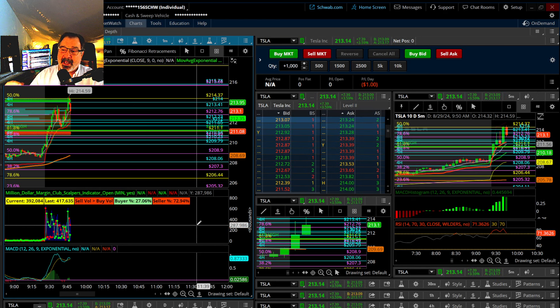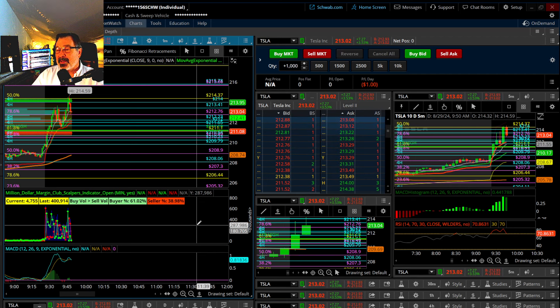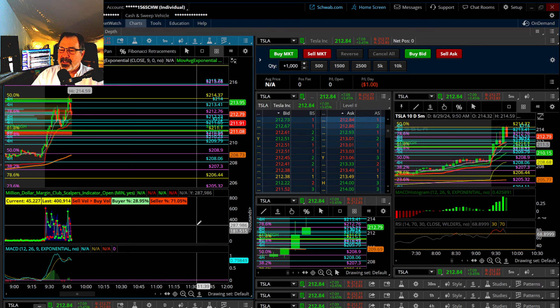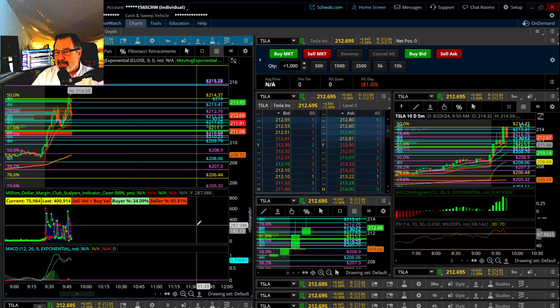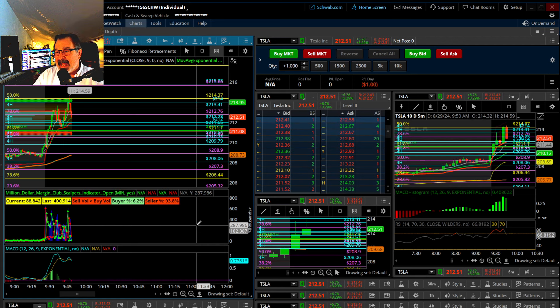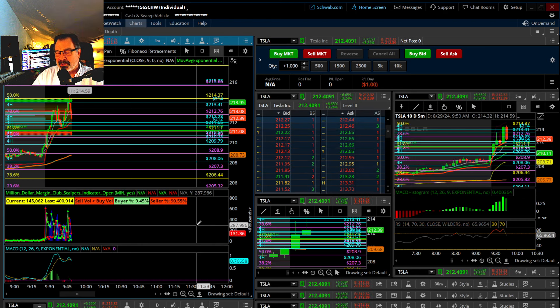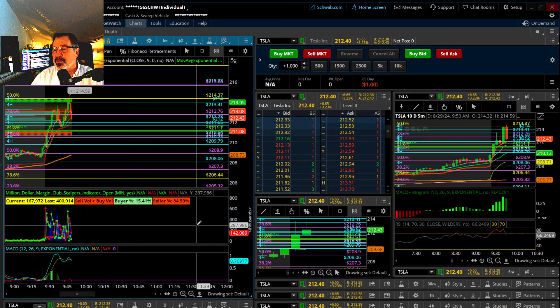Always ask yourself: can I lose this much money based on this share size if it went down as low as I think it can go? If you're okay with that, take the trade. Otherwise, lower your share size until you feel okay. If you've studied a strategy and your fingers are shaking and you're feeling sick, that means your share size is too high — or you shouldn't be trading live yet. Every single professional trader and beginner trader experiences this.